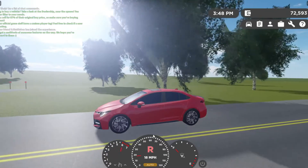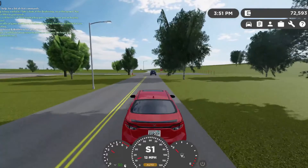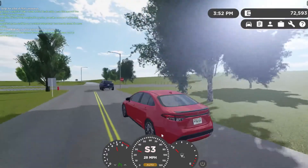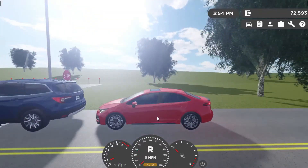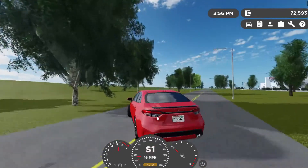So let's start off with the 15 mile an hour test. Awesome! Let's do 30. Awesome, let's do the 60 mile an hour test.